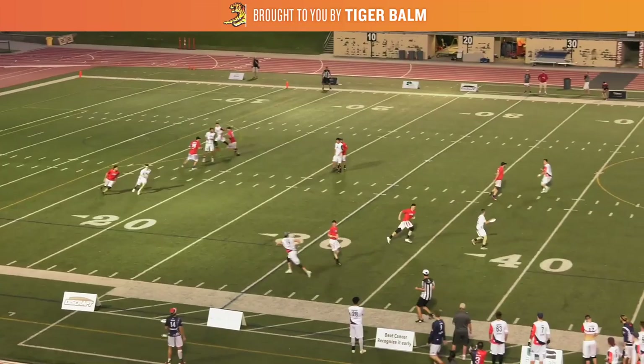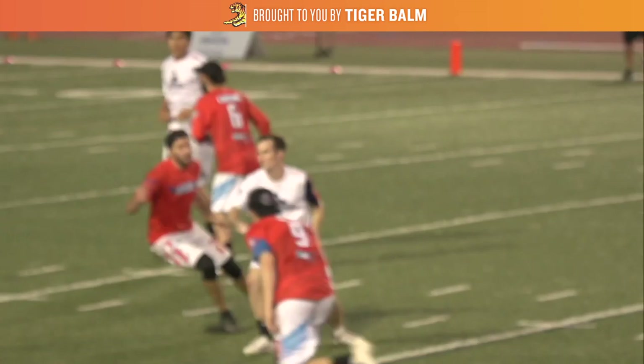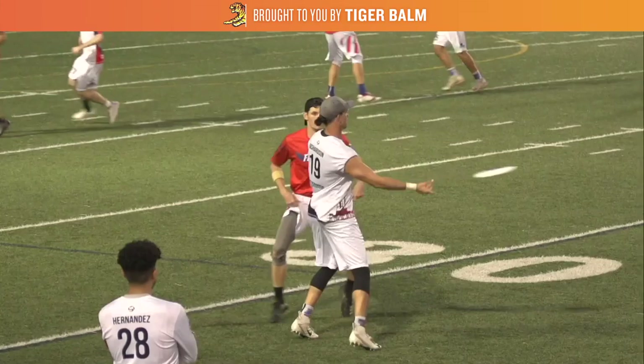Now after getting the disc back, Coffin looks upfield and sees cutter Thomas Slack running towards him. With Raleigh forcing backhand, Coffin is able to lean into his throw, getting his forward momentum going as he releases the disc. His pivot to the backhand side acts as his first step as he takes off downfield to again follow the throw. This time he has his man beat by several steps and finds himself in power position. Leaning into that backhand gave him a significant advantage on the give and go because he's already off running before his mark can react to the throw.